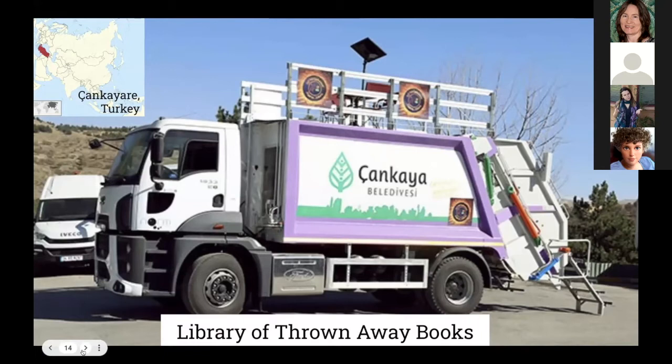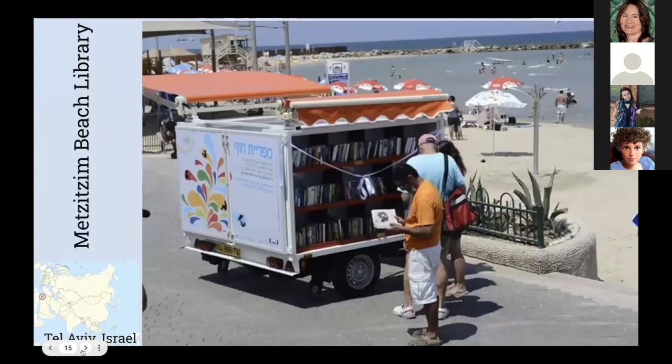Moving to Israel: the Mitzitzim Beach Library in Tel Aviv. In the summer, it brings free books to people who crowd the beach. Borrowing a book is a perfect way to spend a day on the sand — poetry, romance, psychological thriller, mystery, and more. To meet the needs of tourists and Israelis, the library offers nearly 500 books for children and adults in multiple languages, including Hebrew, English, Arabic, French, and Russian.